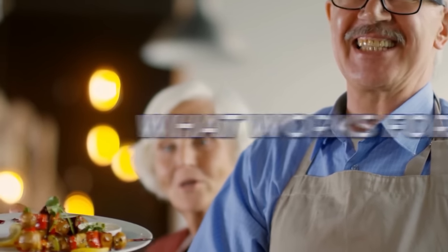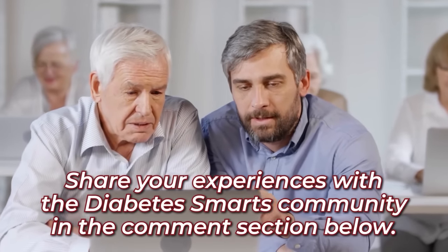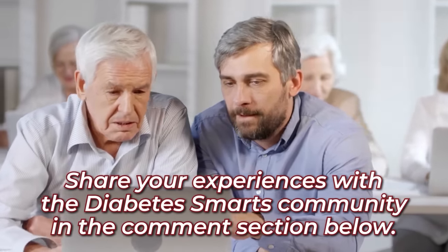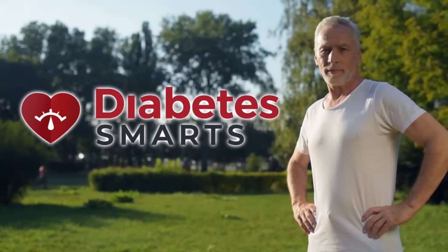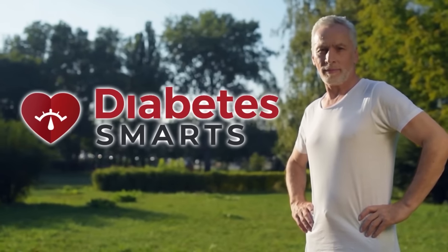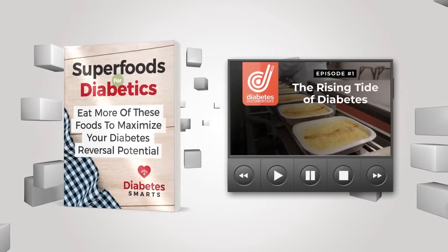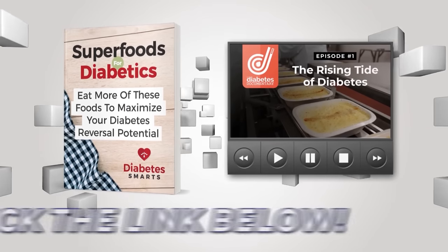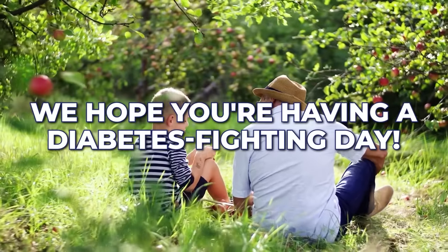Now, we want to hear from you. Have you tried any of the tips we covered? What works for you? Share your experiences with the Diabetes Smarts community in the comment section below. We're Diabetes Smarts, and it's our mission to bring you the best tips and tricks to help you fight obesity and diabetes. Make sure to subscribe to our channel, and don't forget to claim both of your free gifts by clicking the link below. Thanks for watching — we hope you're having a diabetes-fighting day!